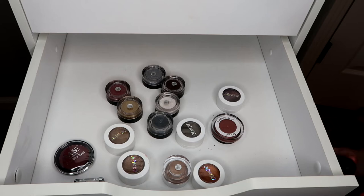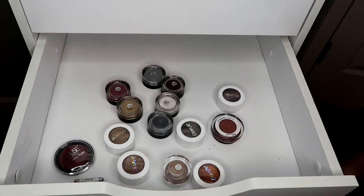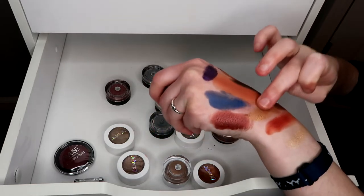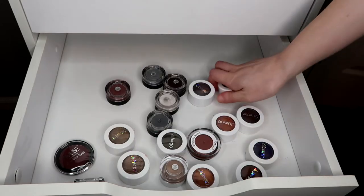The last Color Pop shadow is Hustle, which is definitely hard as a rock — getting rid of that. Gala I don't see myself ever using because I don't do that dark of a smoky eye, plus it's not that shimmery, so I'll get rid of that. I'll also get rid of Toast because I have so many Color Pop shadows that look like this now.